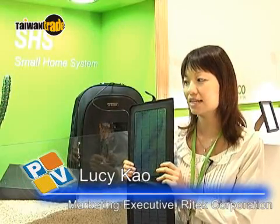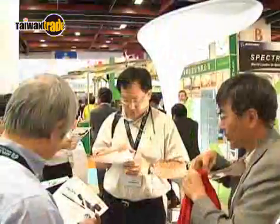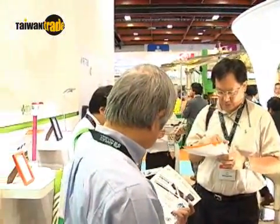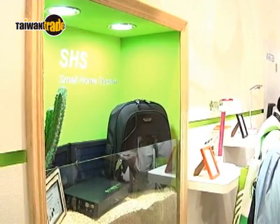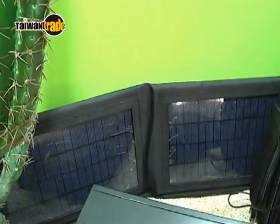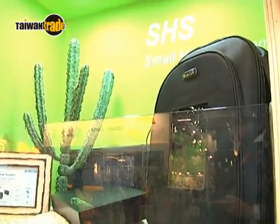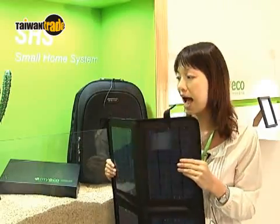We have also developed a number of consumer products in recent years. An example is this small home system — a compact solar power generation system. It is a highly portable product that consumers can take with them wherever they go, be it a field trip or camping in the mountains. This backpack contains a small photovoltaic module and a small inverter.